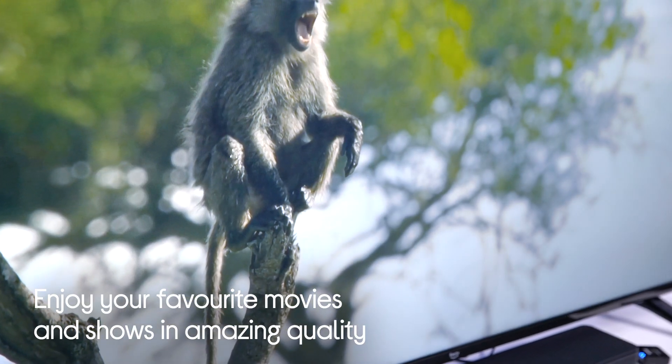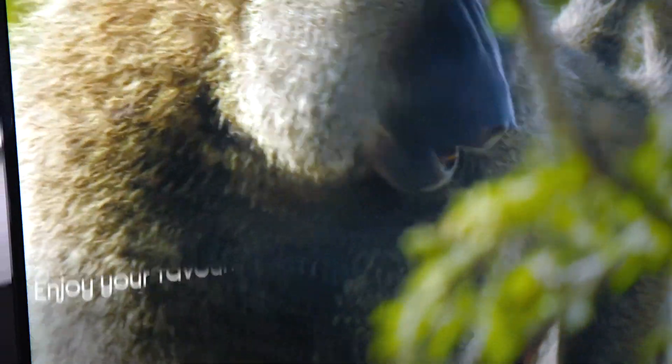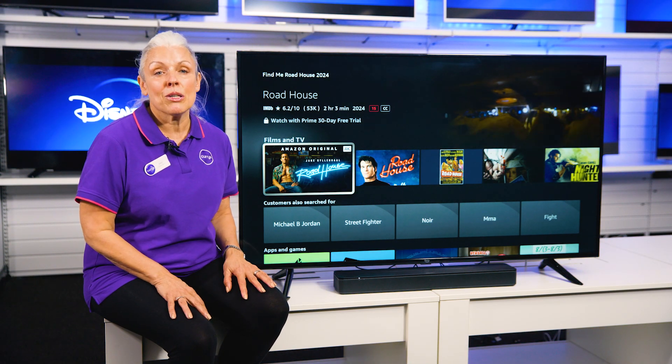All of your favourite movies and TV shows will look amazing on the 4K screen so you'll never miss a moment of the action. It also has HDR10, making every scene brighter and adding colour and vibrancy that you don't get on most smart TVs.